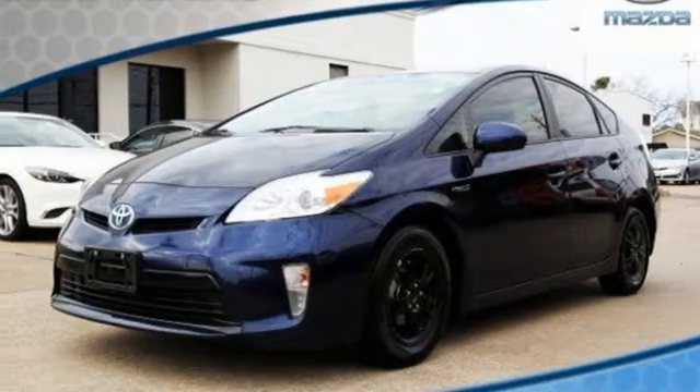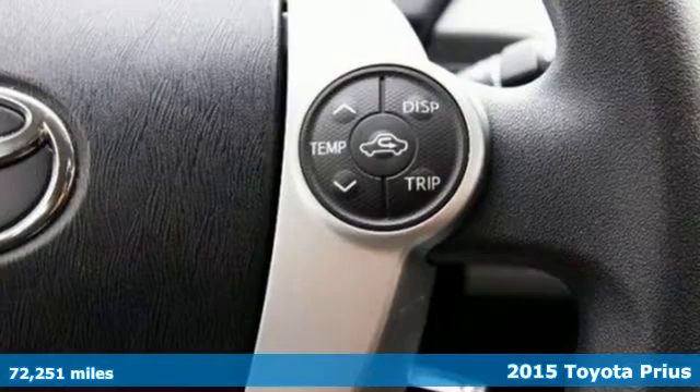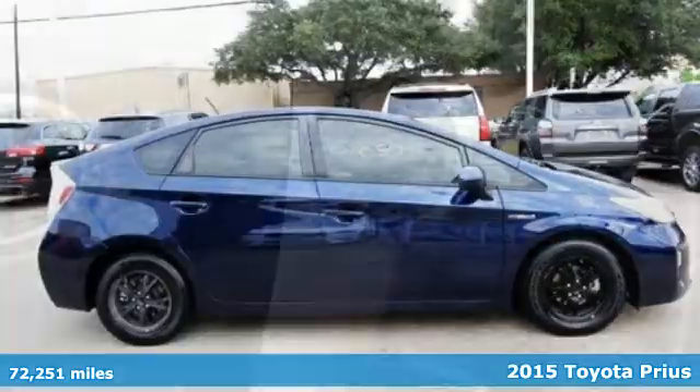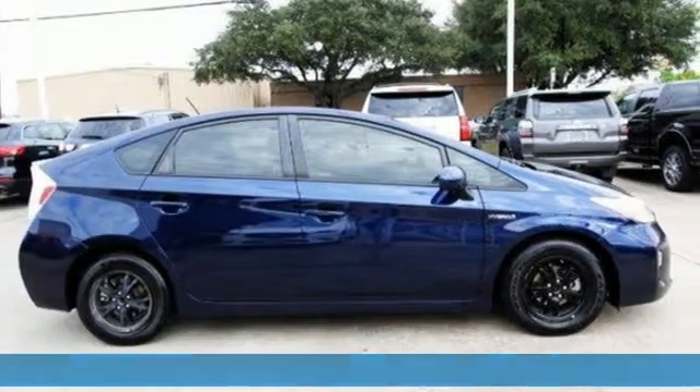It's a 2015 Toyota Prius. An eco icon that smashes all preconceptions. This is the hybrid that started it all and continues to shatter expectations.